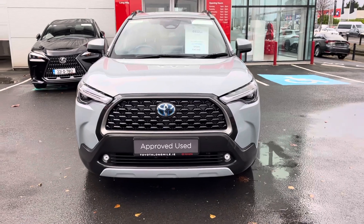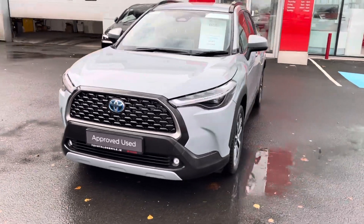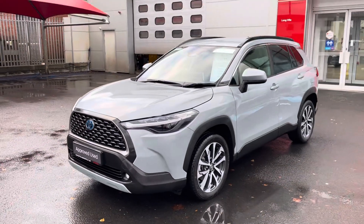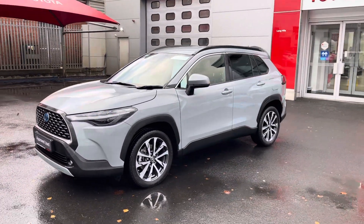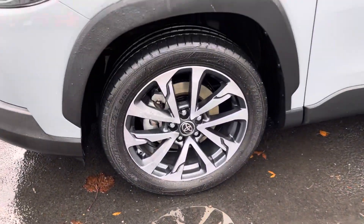The car also features front fog lights, LED daytime running lights, front parking sensors, colour coded door handles and mirrors, privacy glass that stretches right around to the back of the car, and 18-inch diamond-cut alloy wheels.